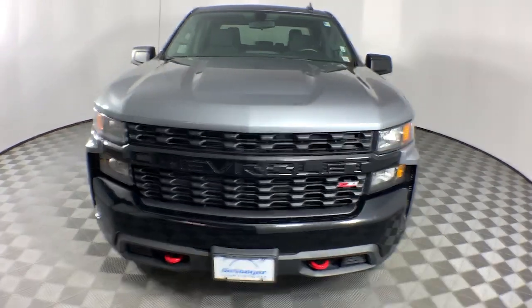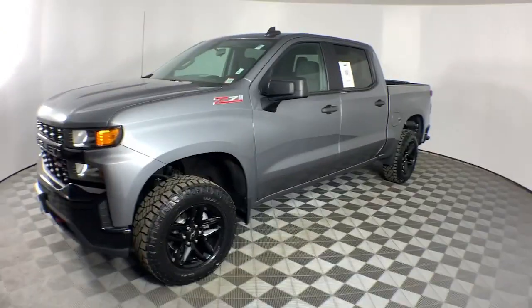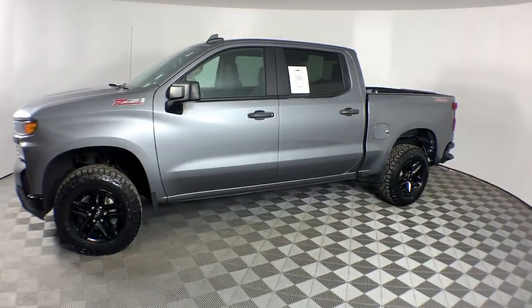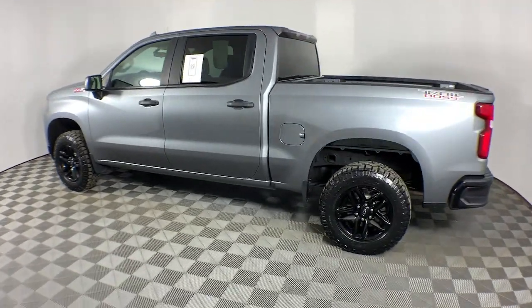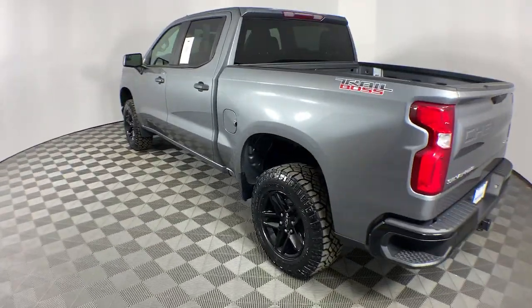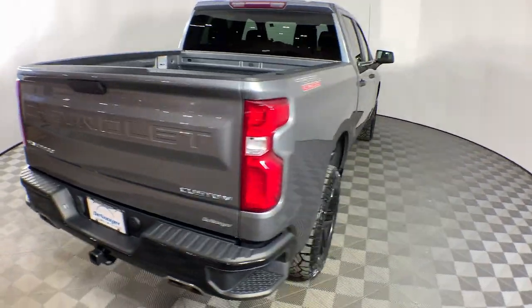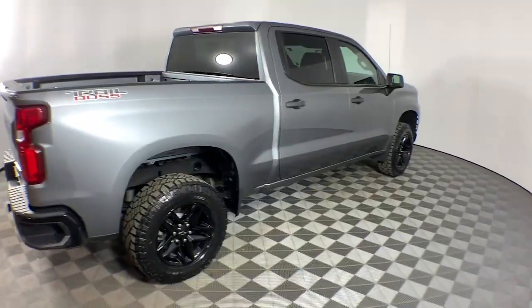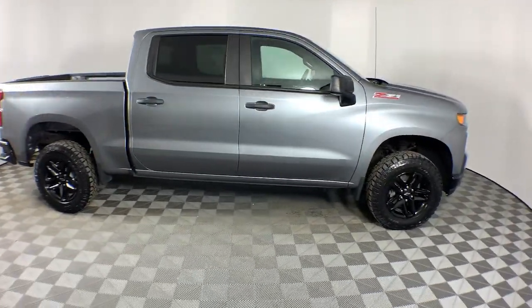You just found the 2020 Chevrolet Silverado 1500 with less than 35,000 miles on the odometer. This vehicle provides excellent value. The Silverado 1500 is the full-size pickup that blends a spacious, quiet cabin, technology that keeps you connected, smooth handling, and the toughness you need for all your projects.